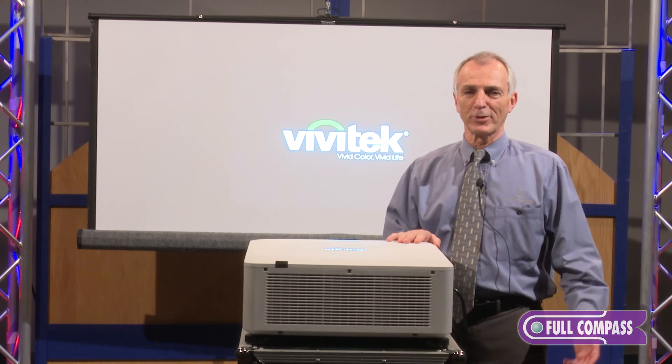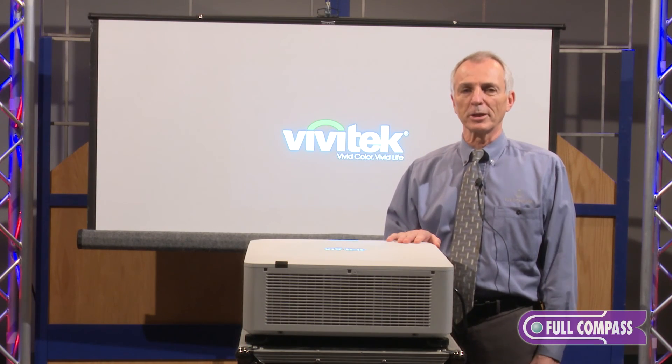For more information, contact your friendly salesperson at Full Compass or go to fullcompass.com. Thank you.